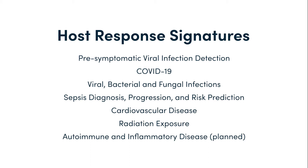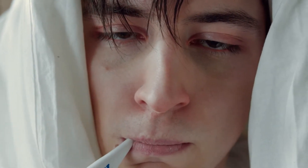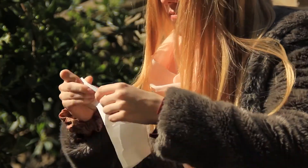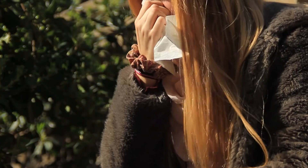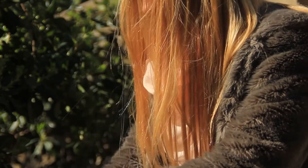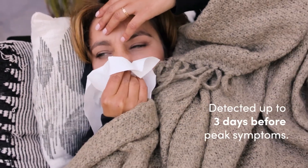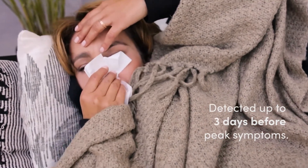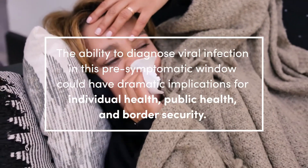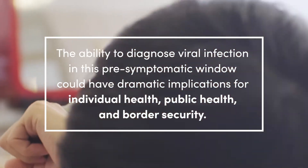Before they formed Predigen, Duke scientists discovered and validated host gene expression signatures to identify pre-symptomatic viral infection through a series of human challenge experiments and real-world disease transmission studies among college students. Those studies showed that the host responds to viral infection very quickly — within 24 hours of exposure — and this response can be detected up to three days before peak symptoms in most people. The ability to diagnose viral infection in this pre-symptomatic window could have dramatic implications for individual health, public health, and border security.